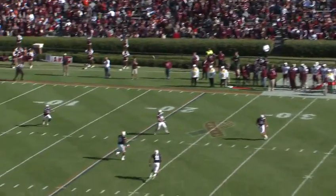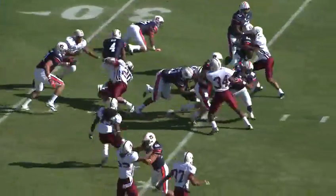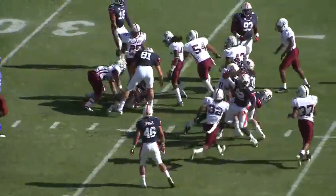Chance Wilson to kick it away. Side-winding line drive to Quan Bray at the 15, 20, 25, 30. He's hit and dropped at the 34-yard line.